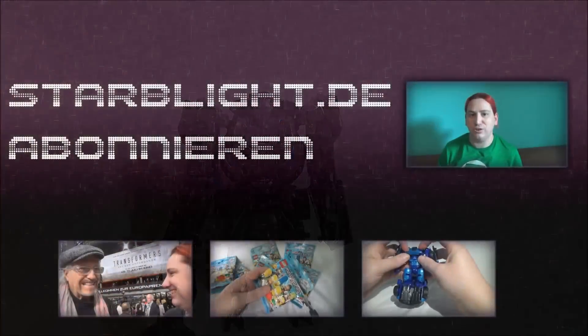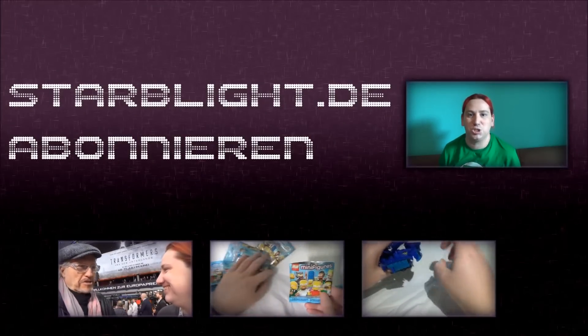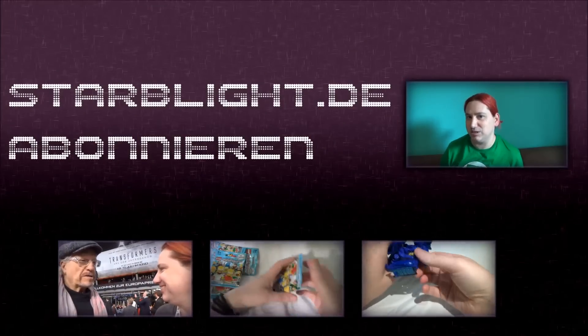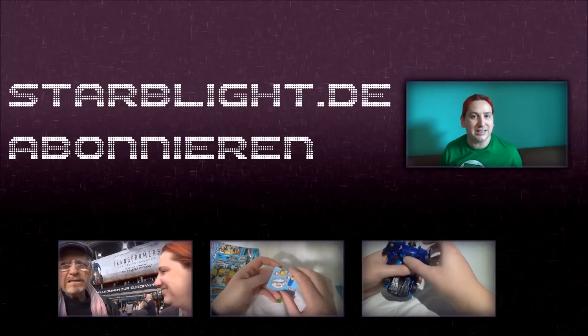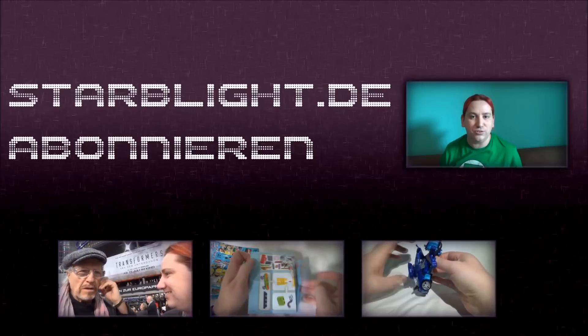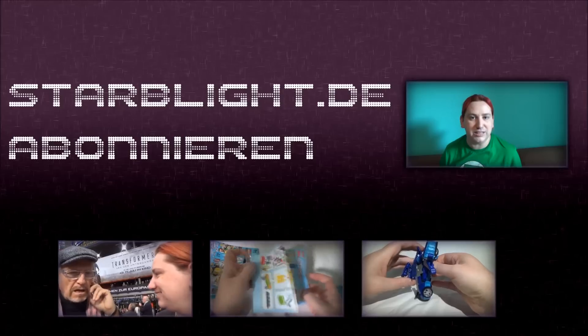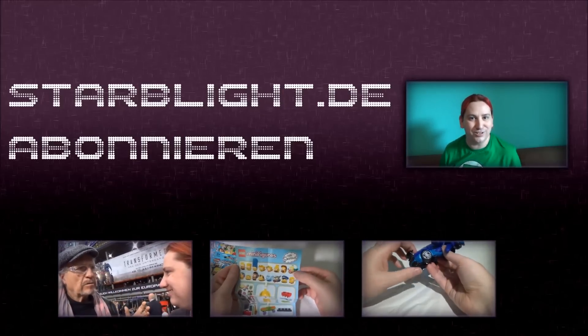Das war's auch schon wieder für heute. Kein Grund zu verzweifeln, denn auf unserem Kanal findest du noch viele weitere Videos, die das Nerdherz höher schlagen lassen. Schau doch mal auf unsere Internetseite Starblight.de – dort findest du unser großes Forum, News, Infos zu Kinofilmen, Videospielen und Serien und natürlich vieles mehr. Starblight.de – von Nerds für Nerds.